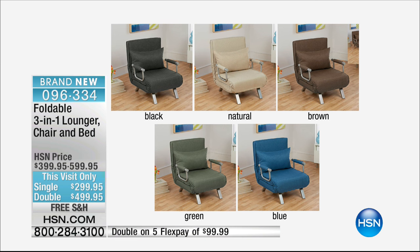All those colors available. This is Saved for This Hour Only. Come right back.